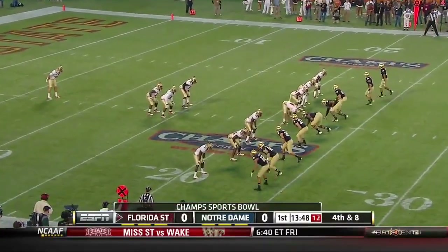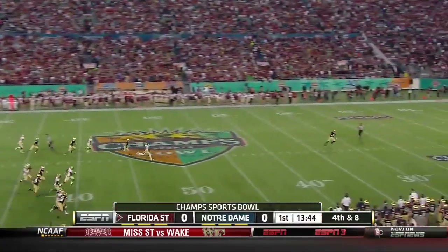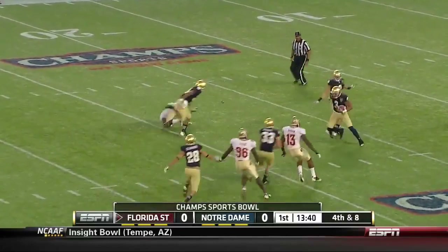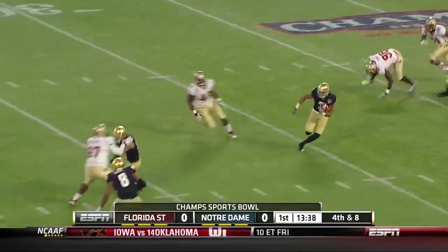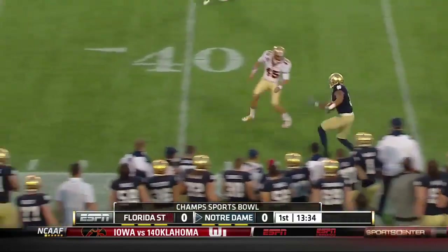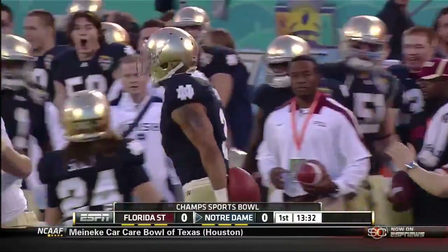In overall punting and net punting, out comes Michael Floyd, the return man for the Irish. Big boot by Powell backs up Floyd for the twenty-two, able to get free with a block in front. Floyd past midfield — Michael Floyd with a fine return to set up the Irish.